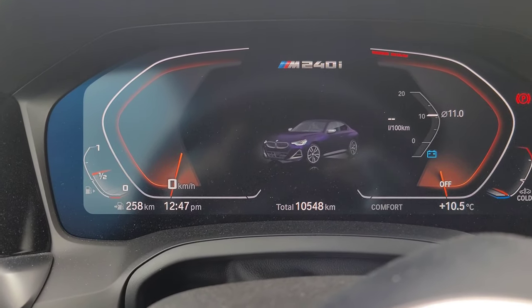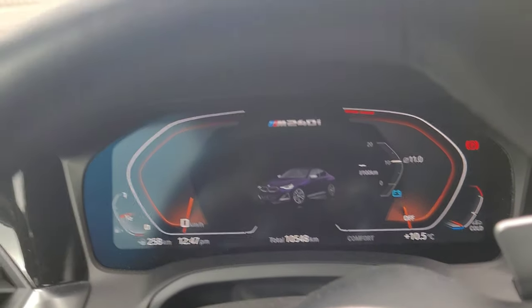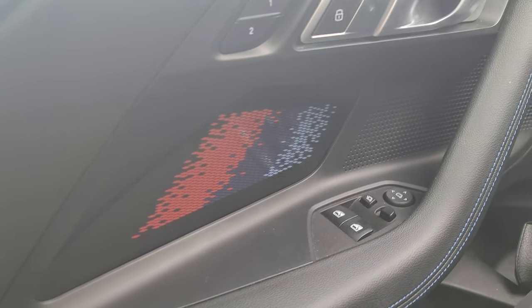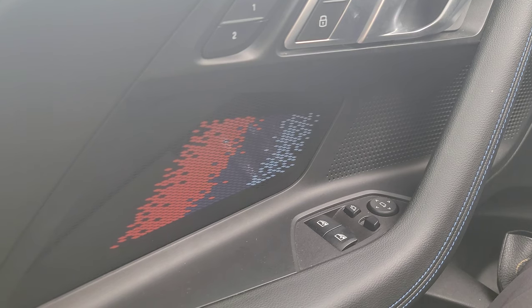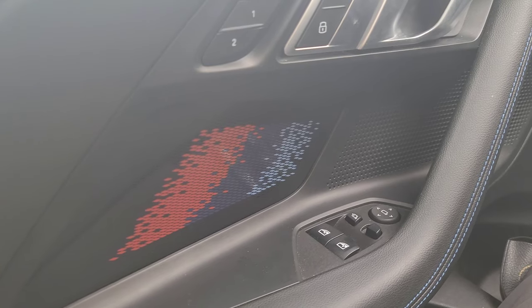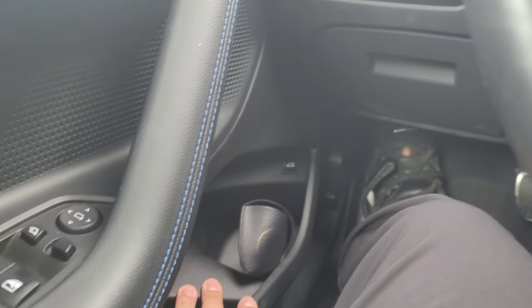We're just in the car now — I've got 10,548 kilometers, so again not too much. Down here I have the illuminated M highlighters. Initially I thought this was kind of gimmicky, but now that I've lived with it for 10 months I love it, and when I see the M240i without it it looks odd to me.